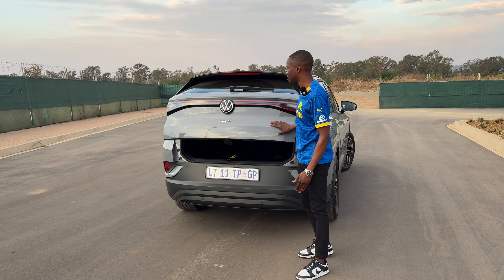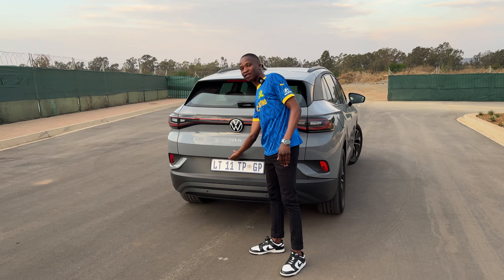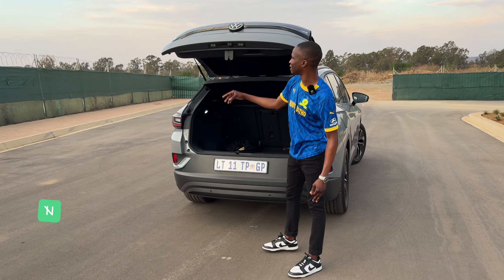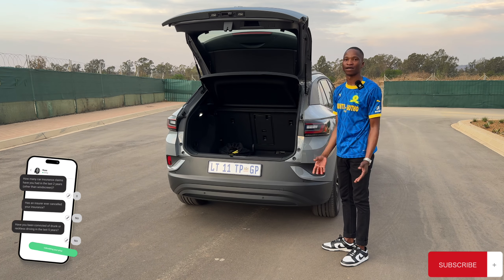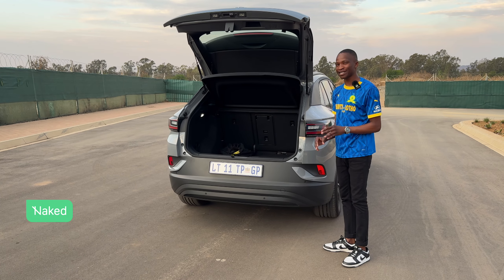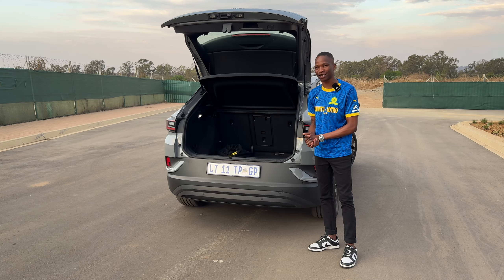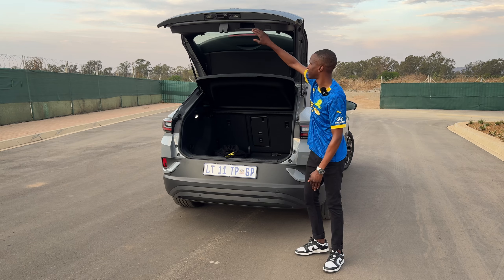Nothing much at the rear, no fuss. But before I go, I know you guys are going to get me in the comments — I have to speak about this: no electric tailgate. Why? Volkswagen will do things right but just leave a little thing so that you guys can be upset. Exhibit A.